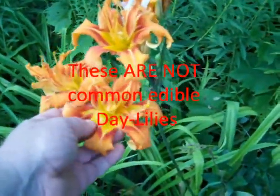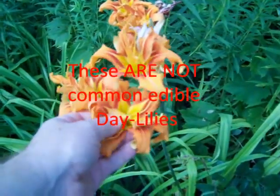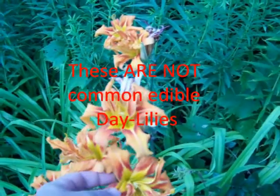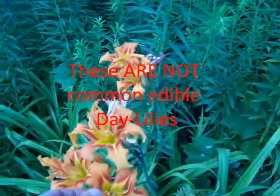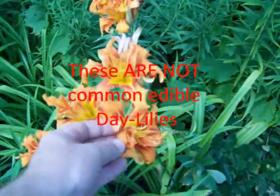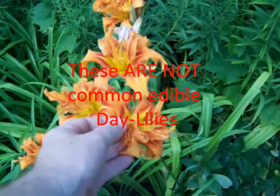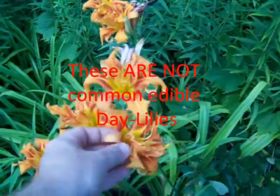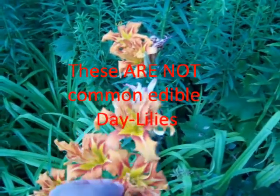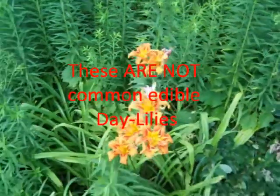Around here in Michigan we find these daylilies growing all over the place, so it's not that big of a deal if I don't pick these ones. I know another spot where I can get some. But the daylily is a good plant to remember.